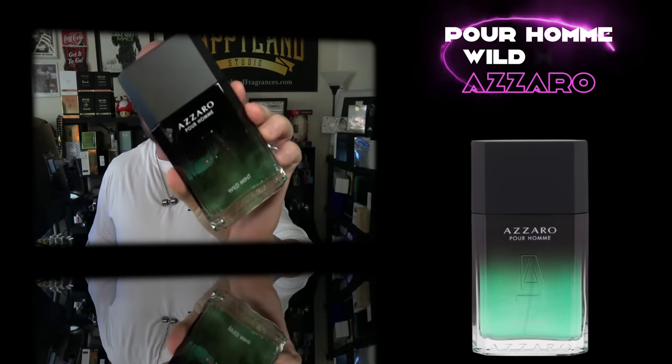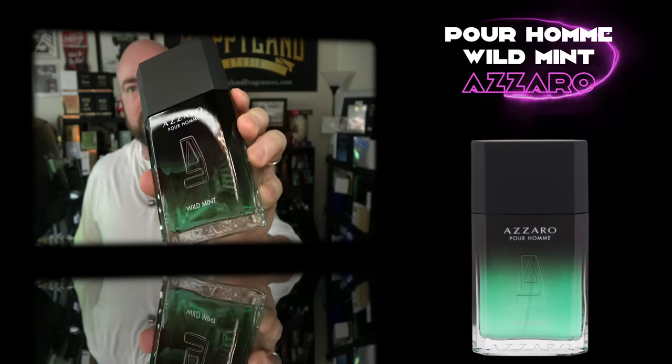Starting with one from Azzaro that's appropriately named — a very simplistic note breakdown and it's very minty, to say the least. That's Azzaro Pour Homme Wild Mint. This was part of the collection that featured Naughty Leather, Hot Pepper, Ginger Lover — which was very hyped at one point — and Amber Fever. This is definitely the freshest of the bunch.